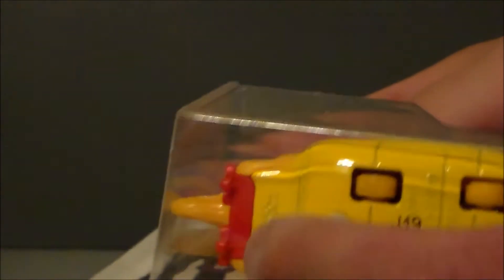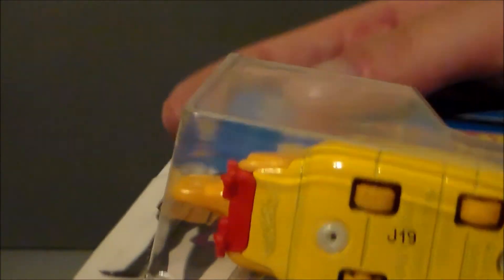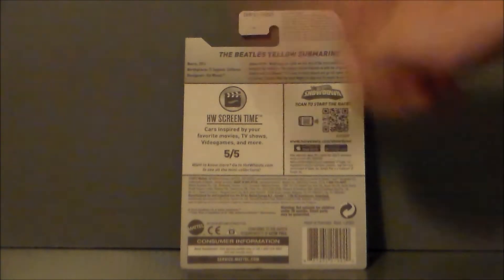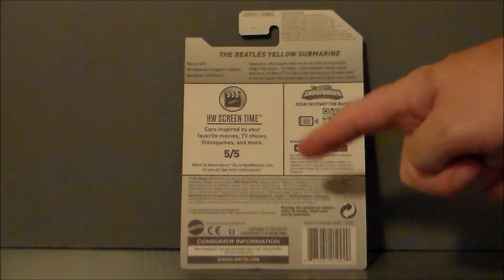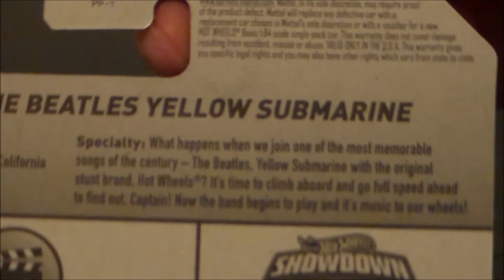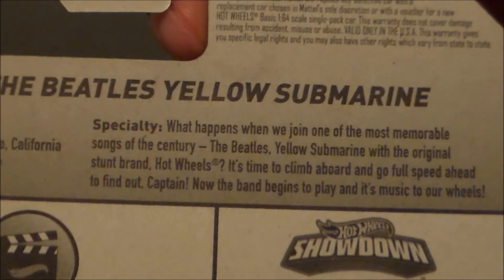There's the front of it — very neat. Here's the bottom. It has some little wheels and the Hot Wheels logo there — very cool. On the back side, there's a write-up for the Yellow Submarine and then the Hot Wheels Screentime. It says cars inspired by your favorite movies, TV shows, video games, and more. Thinking back, I did see the Brady Bunch car and one of the Bond cars at Kroger, so maybe those were part of it. If you know, leave a comment down below. There is also a write-up on the Yellow Submarine — if you'd like to pause and read that, you're welcome to.